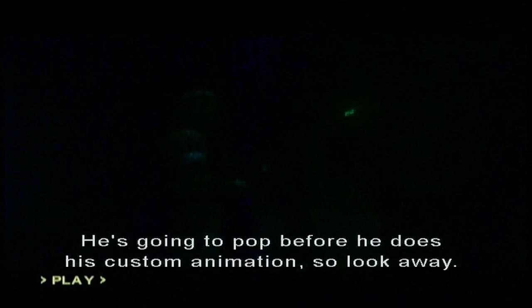He's going to pop before he does his custom animation. Boop! Yes sir. Here he goes. Look back. Hey! And that's what the chief saw. That's right, that's the same thing.